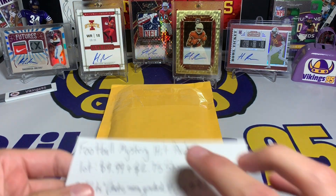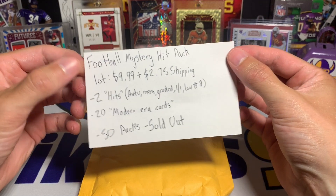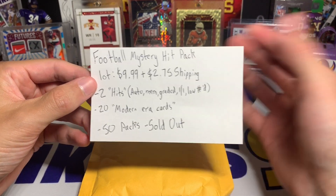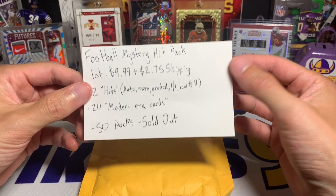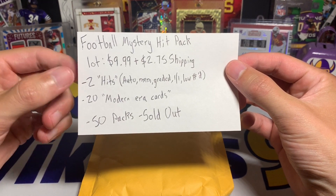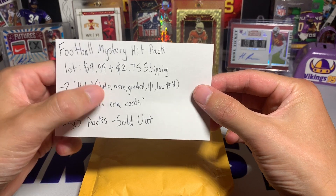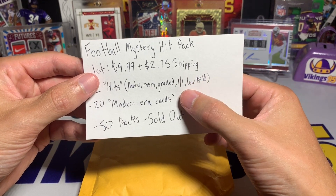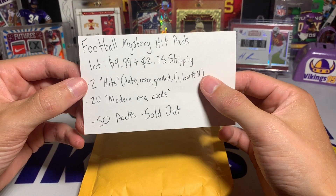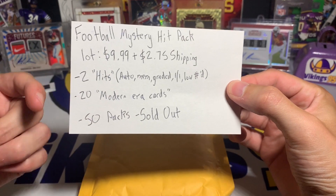This was called a football mystery hit pack — it was $9.99 plus $2.75 shipping, so quite a bit less than a blaster box, about a little over half the price. You're getting two hits, and a hit was considered per the description: an autograph card, a memorabilia or patch card, a graded card, a one-of-one, or a low-numbered card.